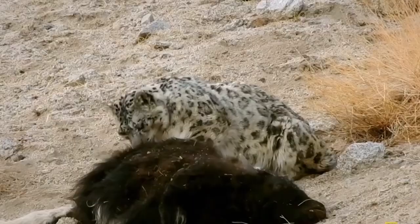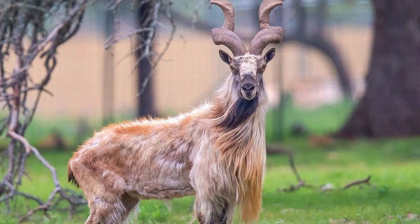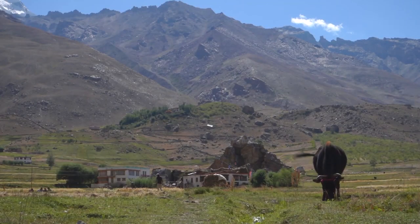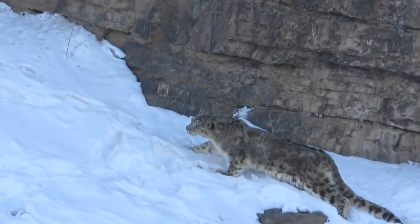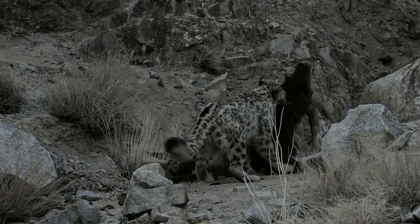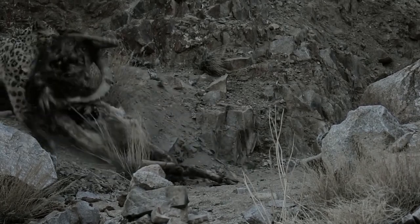Snow leopards are essentially carnivores and opportunistic hunters. They feed primarily on Himalayan blue sheep, Himalayan tahr, argali, markhor, and wild goat. They are also known to prey upon domestic livestock and small mammals like marmot, pika, and vole. They use broken terrain and uneven ground to conceal themselves and sneak up on prey, ambushing them from above. They are capable of actively pursuing prey down steep mountain sides using their initial momentum from their leaping jump. Their short, stocky, well-muscled build allows them to drag heavy prey to a safe location before feeding.